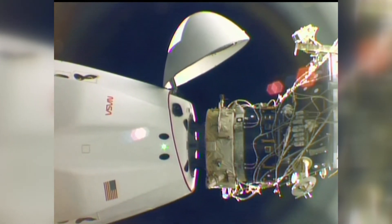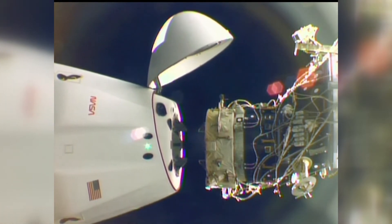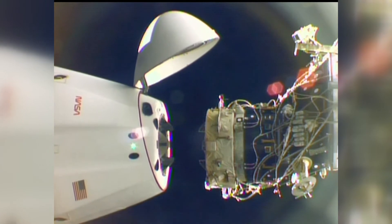All hooks are open. Station Houston, all hooks open. Station copies.